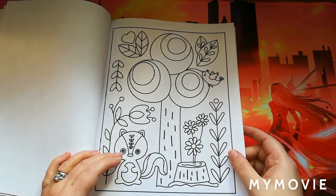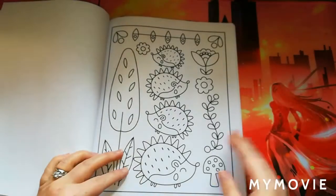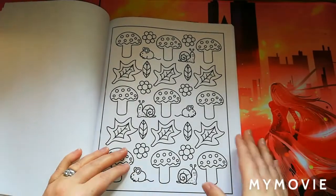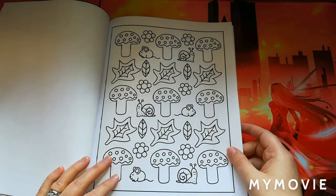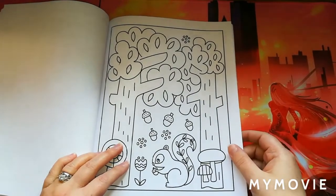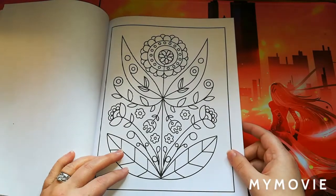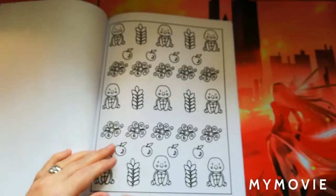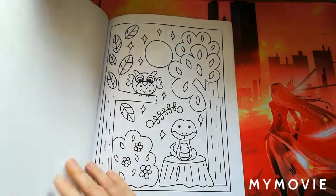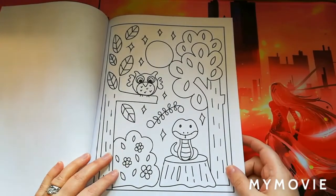There's another mandala-type image with a fox in the middle, which is really cute. A nice bird and tree, what looks like a skunk, and some hedgehogs. You also have pattern-style pages. I'm going to have to hide this book from my children — not so much my son, but my daughter will see it and want to color in it, and I don't want her to ruin it. Some more patterns with turtles.